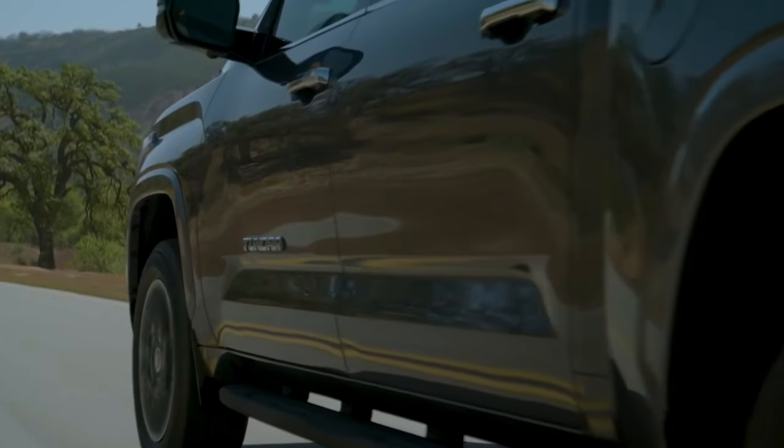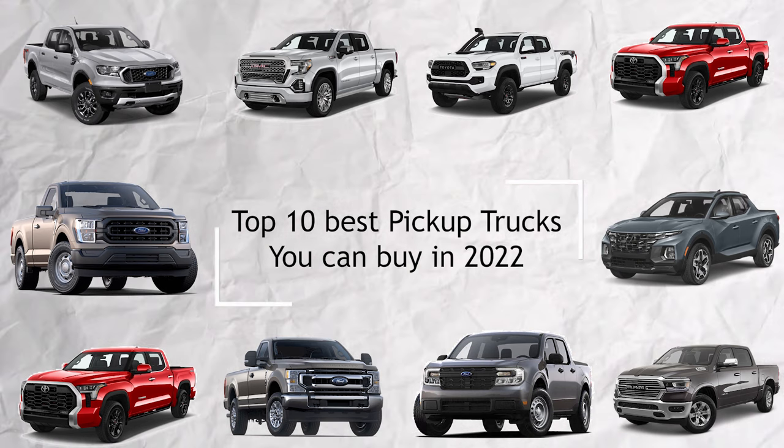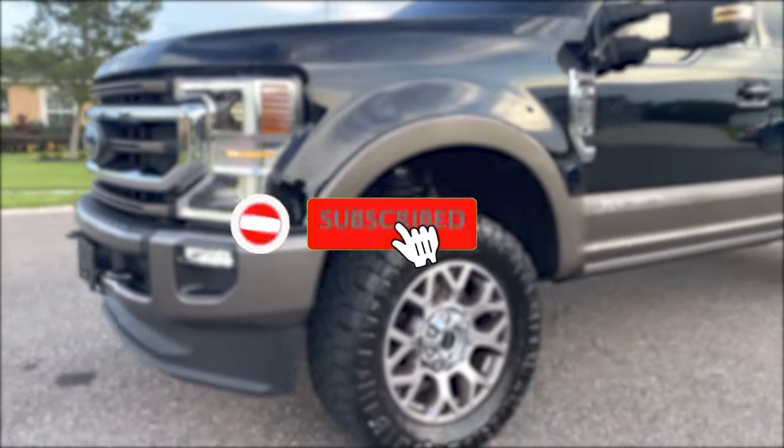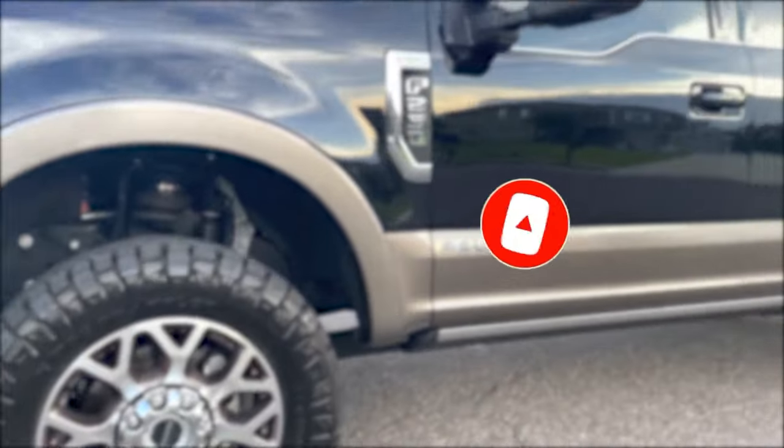Welcome to our channel. Today we bring you the top 10 best pickup trucks you can buy in 2022 according to Consumer Reports. Before we continue, please press the subscribe button and the bell notification icon to receive regular updates whenever we upload a video.